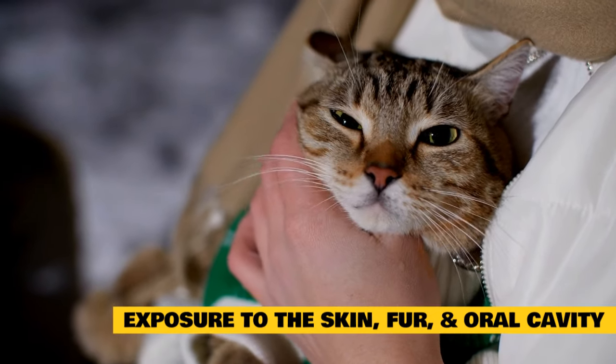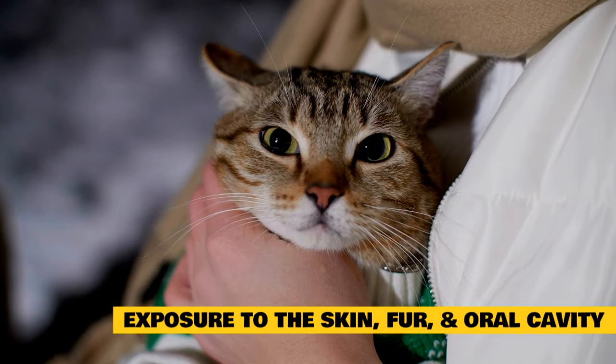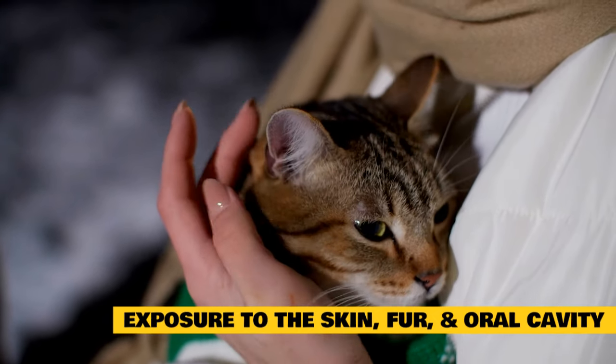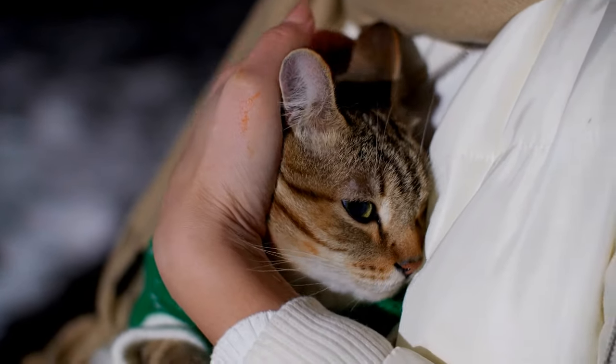Keep an eye on the following symptoms if you suspect that your cat has been exposed to cinnamon: rashes, redness, itchiness, obsessive pawing or scratching, burns, and irritation.